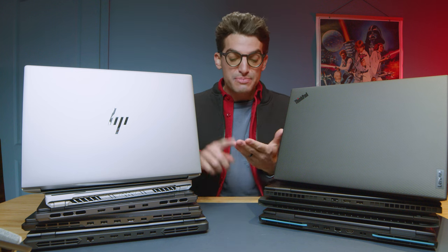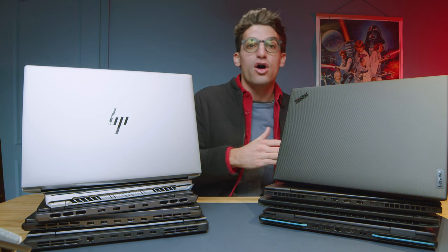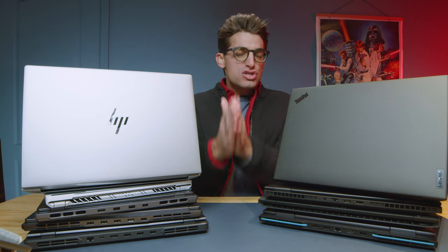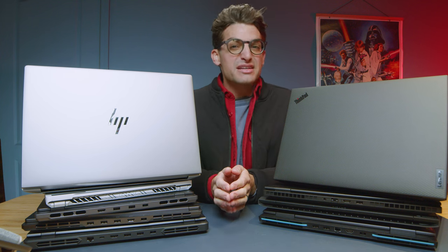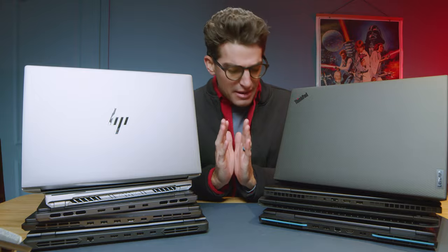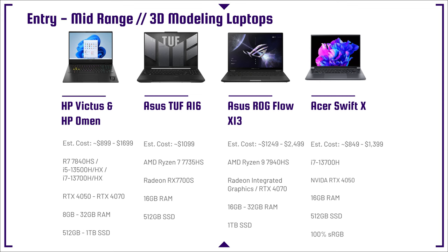In this video, we're going to talk through the specs. I'm going to work you from budget all the way up to high-end 3D modeling and architecture laptops so you can find the right one for your needs. We're even going to talk about specific apps that need special consideration, such as SolidWorks and Revit, when you're choosing your laptop. First and foremost, let's talk about the HP Omen and the HP Victus.